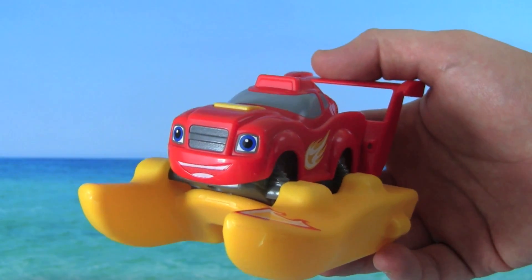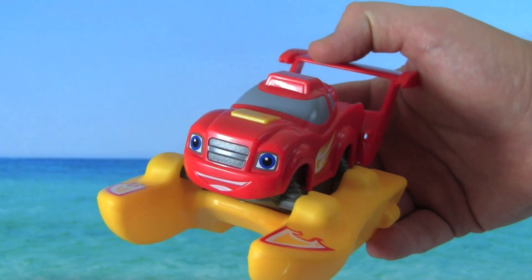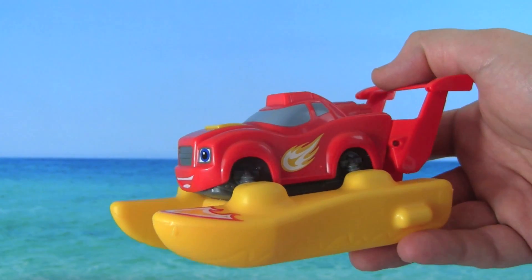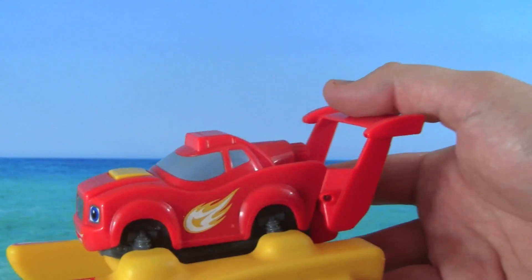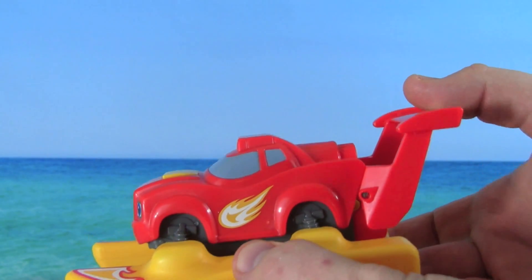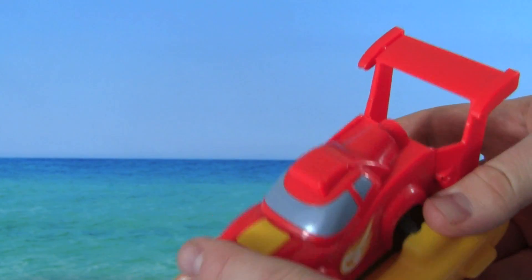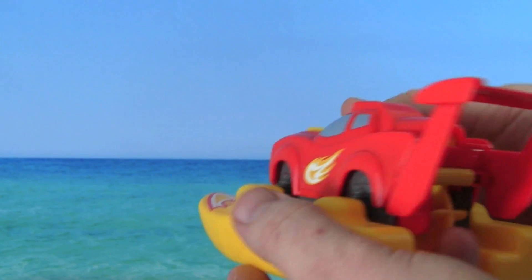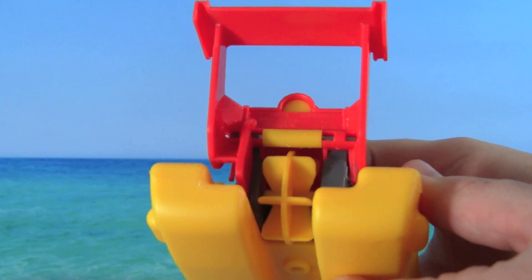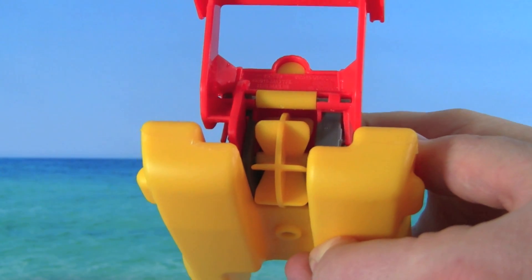Here is the Sonic Speedboat Blaze out of the box, and he looks like he has blazing speed. It is so cool that Blaze transformed into a speedboat. What's really fun about this is that Blaze can actually wind up and go on the water if you press the spoiler down three times and press this button. Blaze has a propeller back here that spins. Let's push the button and watch this propeller. That is really cool!